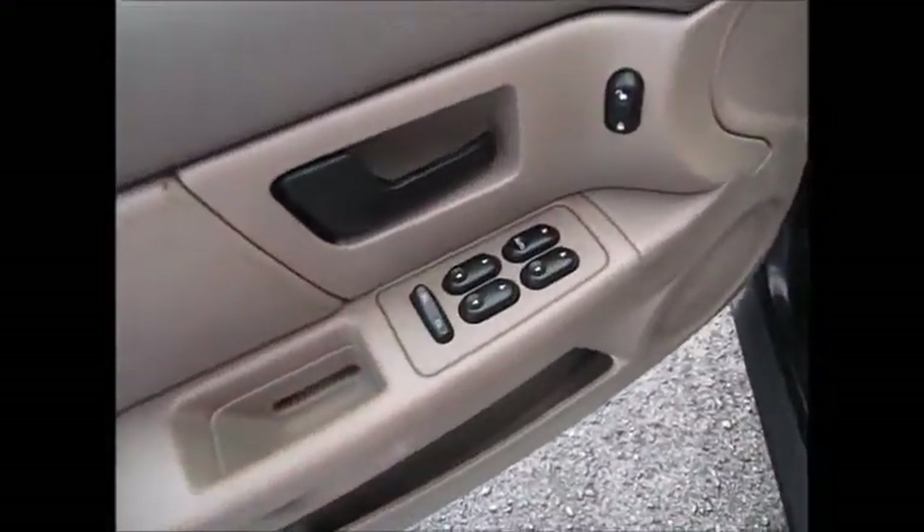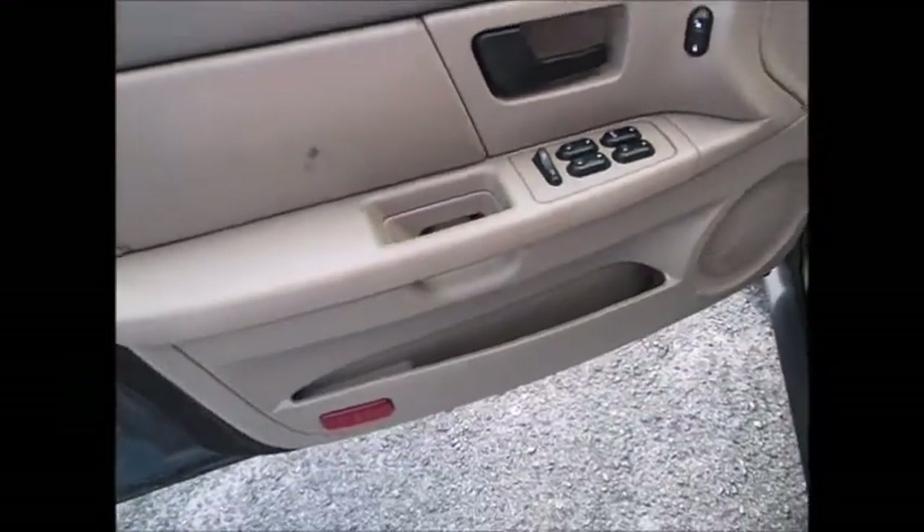One touch down driver's window. You have storage in the door. Seats are in good condition, with only a slight bit of wear on the driver's seat.